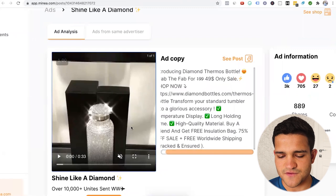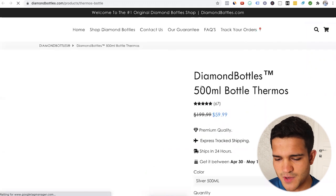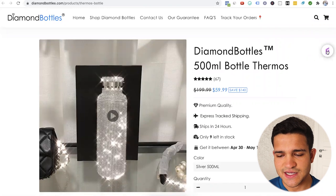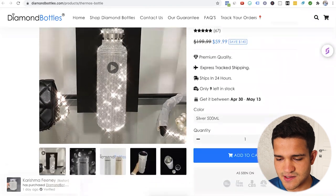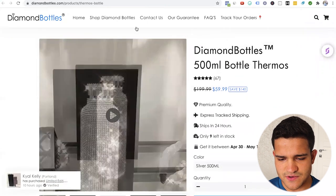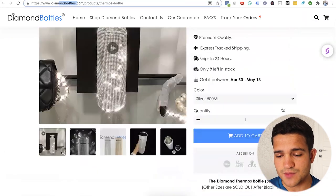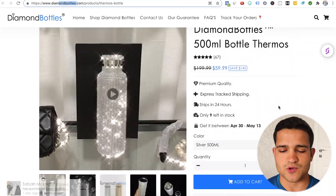For this particular product — diamond bottles — you also have another tool here called Sales Source. It basically tells you if the store is running on Shopify. It looks like a pretty classic Shopify theme. It's selling for $60. It might be a copyrighted brand or a patented product in some way, but I would do a little more research. We don't have time in this video, but maybe we can actually find it on AliExpress and advertise it that way.